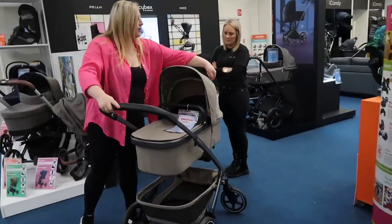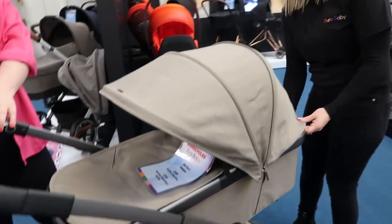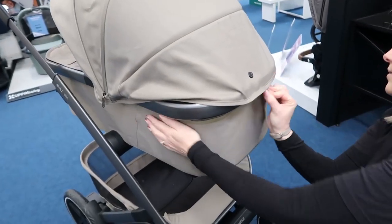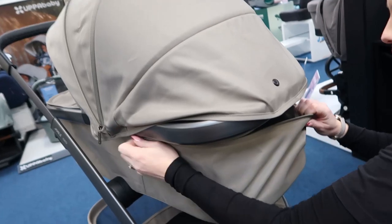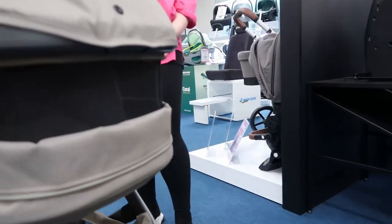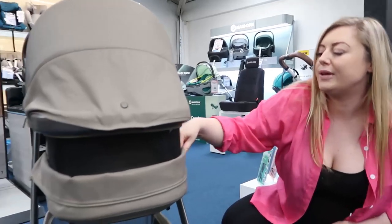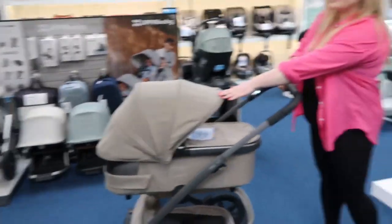It also has extendable hoods which I love — great for extra shade for the baby. And there's little ventilation on the back as well. For summer days, there's extra ventilation you can open up — you pull down to let extra air in. I love it, it's such a fab buggy.